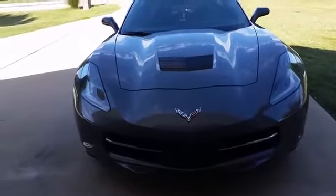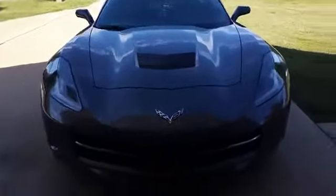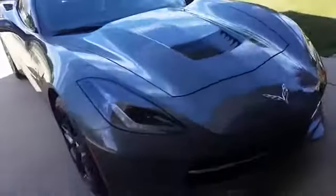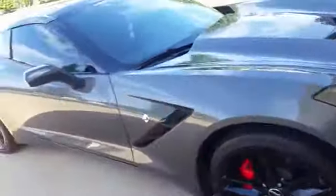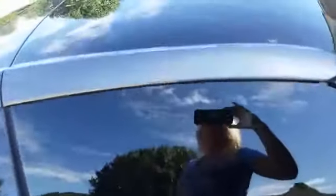This is my new 2015 Corvette. It's a C7, fully loaded. It has a carbon fiber top and I absolutely love it. It is a shark gray. We had the windows tinted — it looks really good.